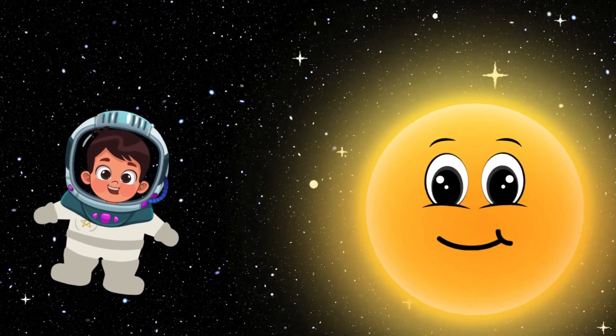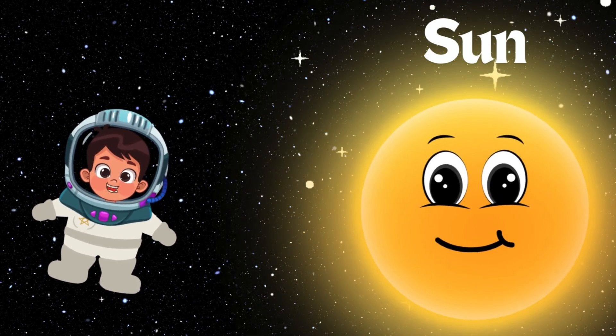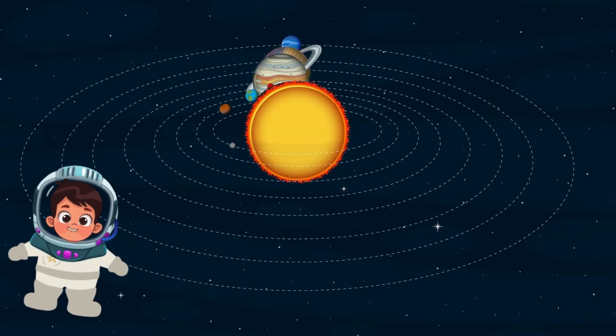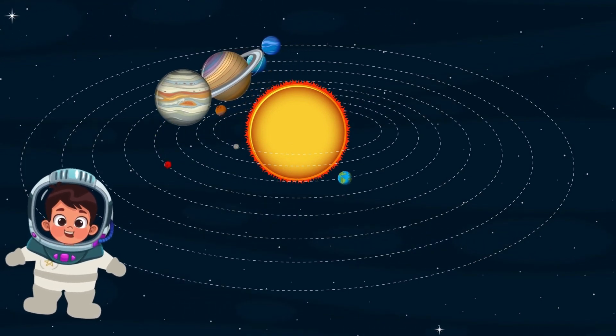Let's meet the Sun. The Sun is like a big warm light bulb in the sky. It gives us light and keeps us warm. Now let's visit the planets that go around the Sun. There are eight planets in our solar system. Let's meet them.